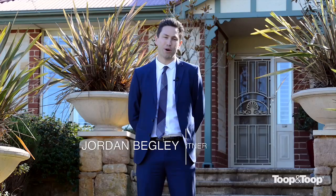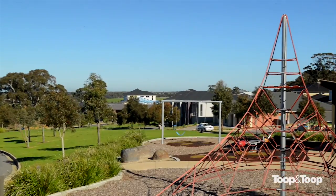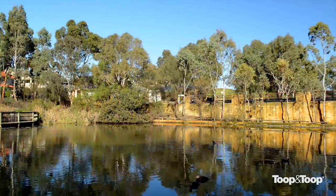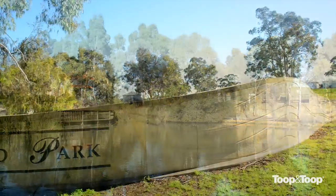Hi, my name is Jordan Begley and welcome to 15 Laslett Court here in beautiful Craigburn Farm. It really offers a truly spectacular living with trees, parks, recreational facilities for children and lakes, rivers and creeks. It's a fantastic area, perfect for the whole family.